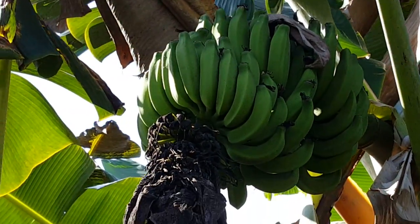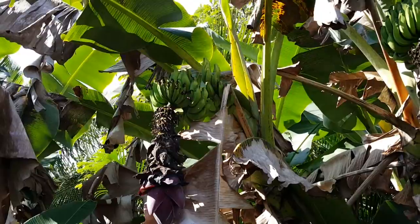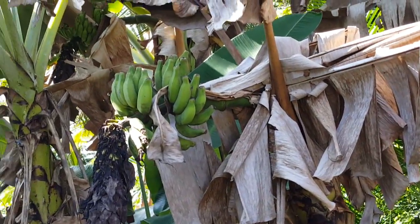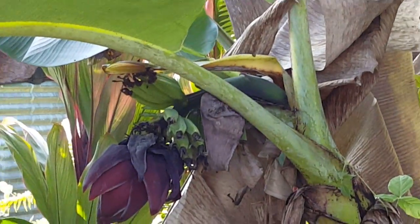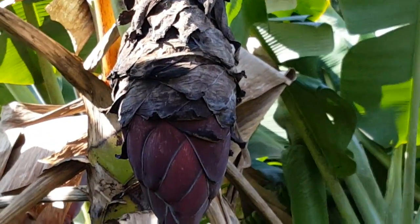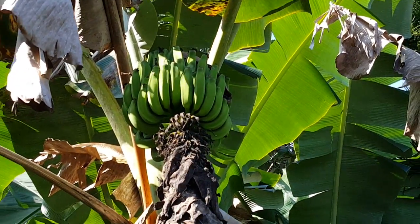If you guys have never had apple bananas — most of my family that's eaten them will never eat a regular banana anymore, because these are like mixing a Granny Smith. There's another bunch, and there's a small bunch there. Here's a bunch coming on — you can just see the flower of it right there. That's how they start, that big old flower — it's football-sized, and that's what the bananas look like.